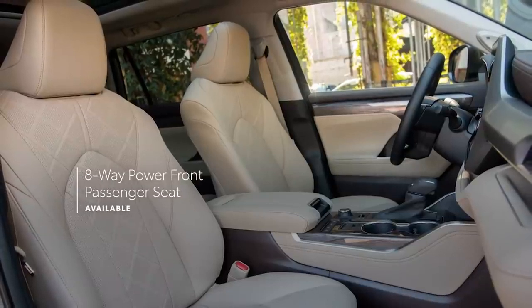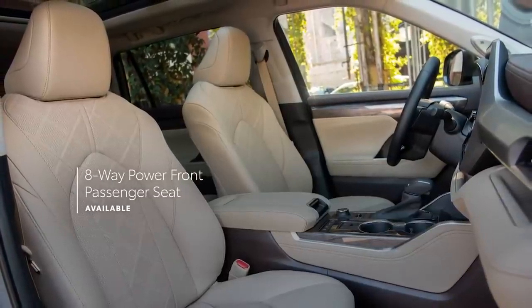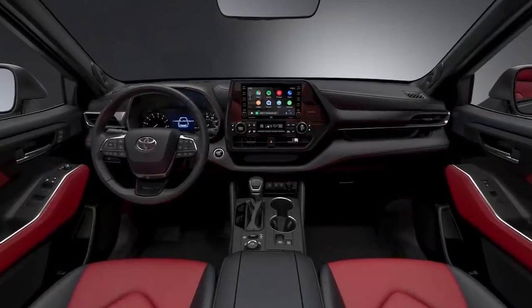And speaking of seating, Highlander XLE, Limited, and Platinum all now include a front passenger seat with eight-way power adjustability for 2022. Plus, the XSE offers two unique interior choices.